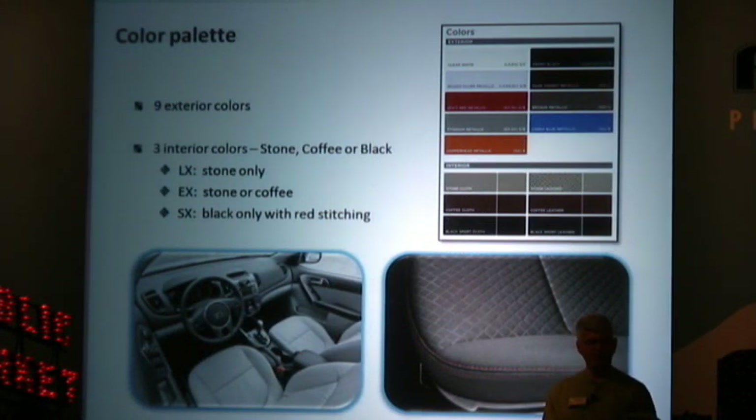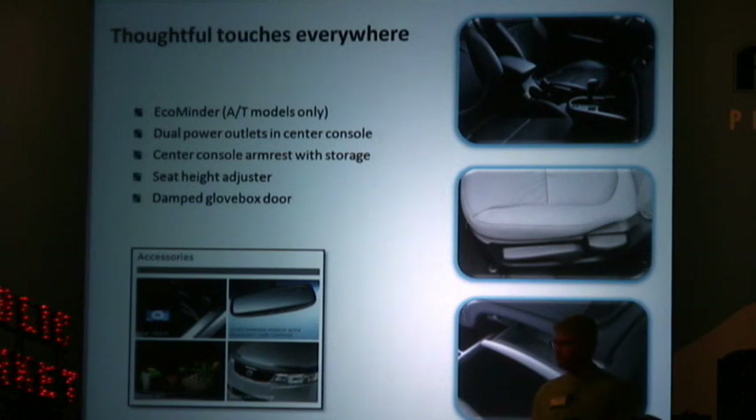As far as the color palette, we'll have nine exterior colors with three interior colors. Throughout the Forte there are thoughtful touches everywhere, including an eco minder on the automatic transmission models that lets you know when you're driving in the most fuel-efficient manner — it's a small light on the gauge face. There are dual power outlets in the center console for cell phones and iPods, a center console armrest with storage, a seat height adjuster, and even a damped glove box door. We'll also have a wide range of accessories for the Forte, starting with an iPod adapter cable and going all the way out to a full body kit and rear spoiler for the SX models.